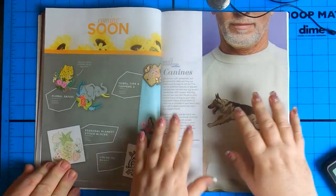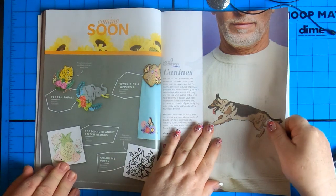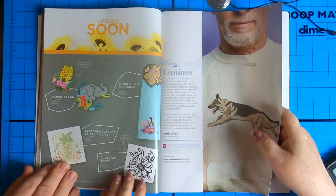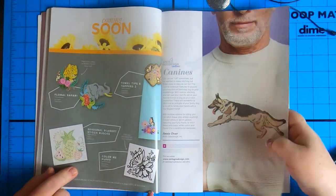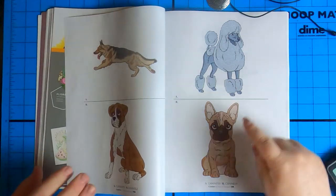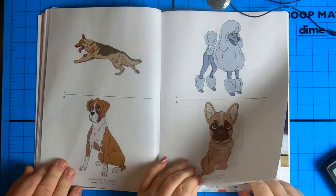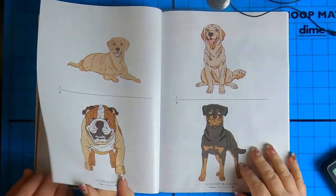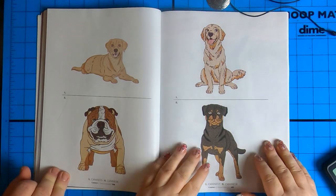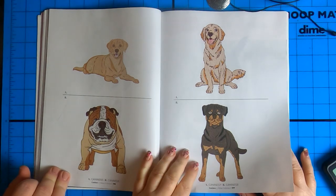Coming soon — look at the German Shepherd. Floral Safari, yes please. Towel tips and toppers too. Seasonal blanket stitch blocks — those are pretty. Color me puffy. German Shepherd is gorgeous — everyone's gonna love that. Boxer, is there a ringy dog? That's a French. They actually made an English bulldog look cute — he looks happy instead of drooly and square. Very nice.